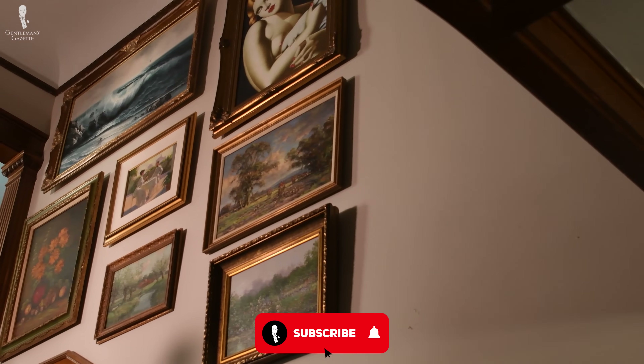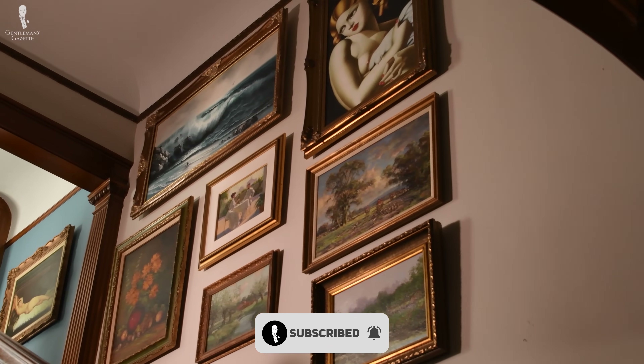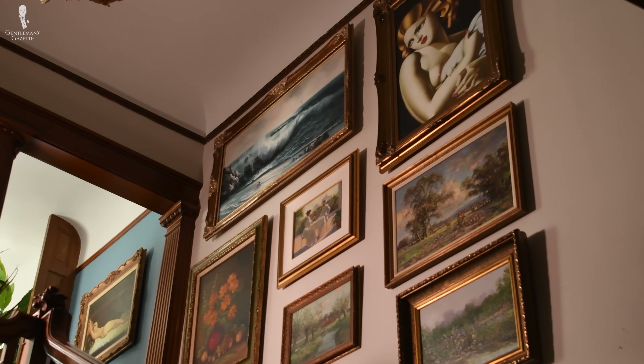With this list of 11 interior design classics, we hope that you'll be able to tie your space together — no matter how large or small it is — in a more cohesive and attractive style.